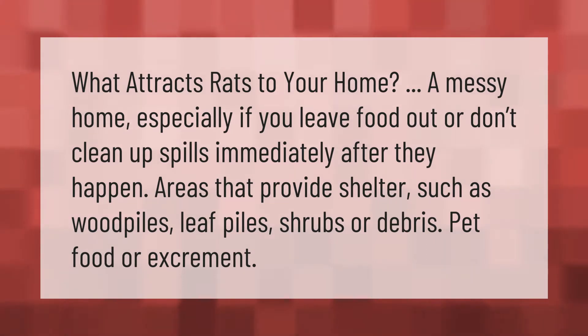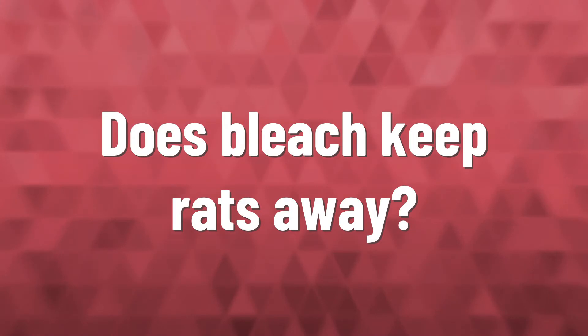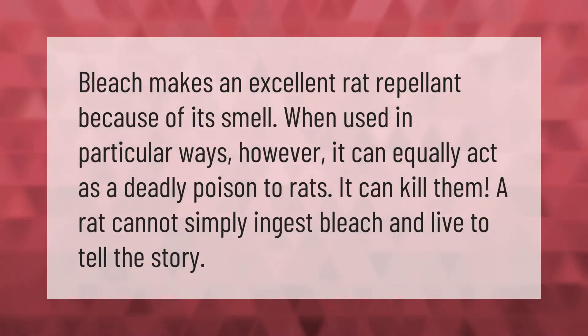Bleach makes an excellent rat repellent because of its smell. When used in particular ways, however, it can equally act as a deadly poison to rats — it can kill them. A rat cannot simply ingest bleach and live to tell the story.